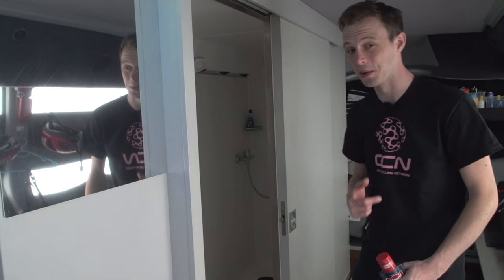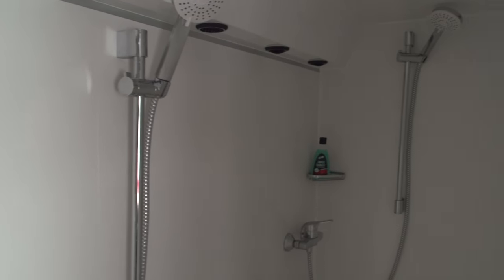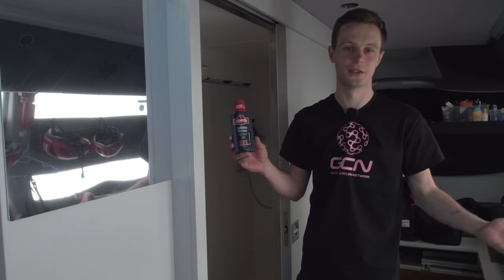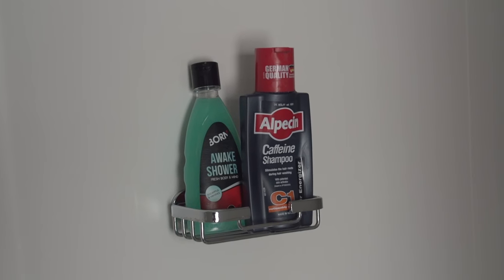We've seen the double shower, we've seen the single shower — I'd like to present to you the cycling team bus treble shower. No jokes, three showers all in one block. And of course they were going to have Giant branding in the showers — though there are no samplers.